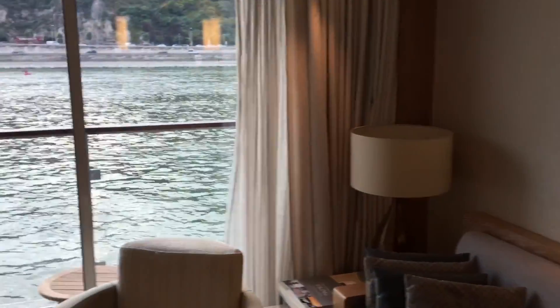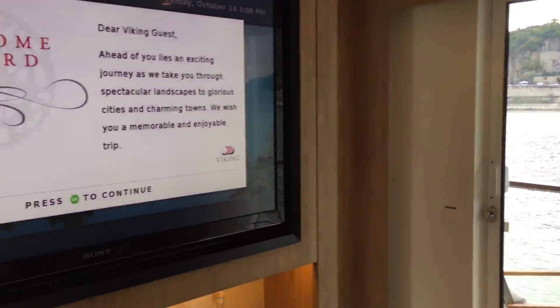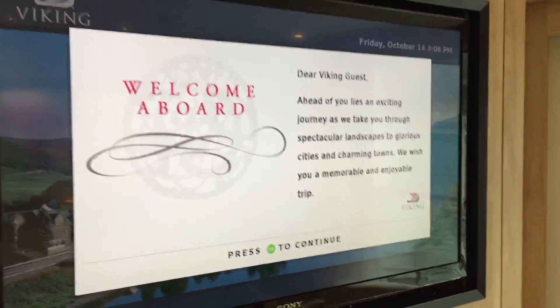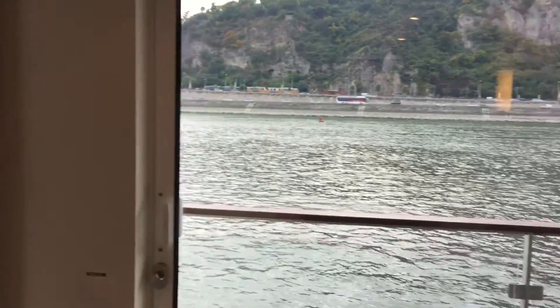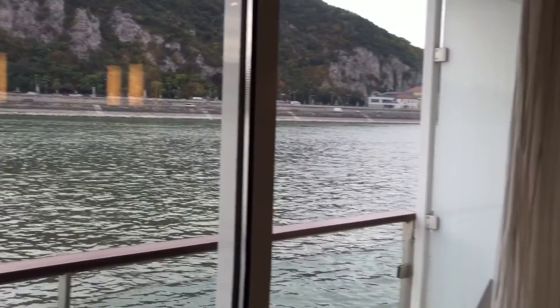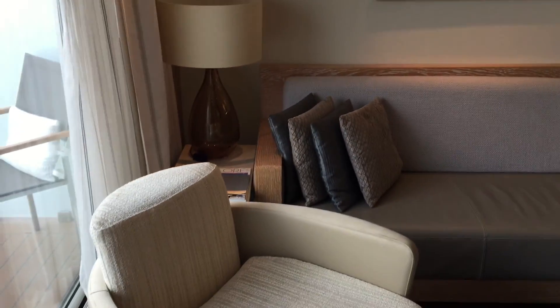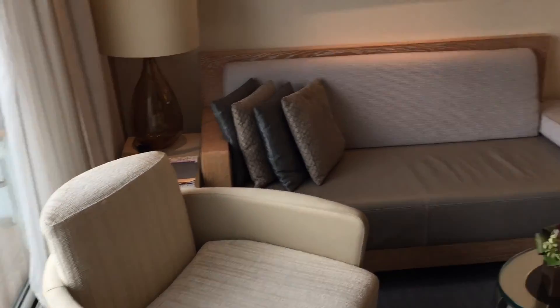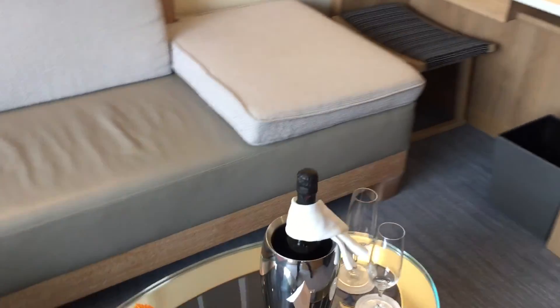I've just boarded the Viking tour, which is part of Viking Cruises. I'm taking a cruise from Budapest to Nuremberg on the Danube River. This is my stateroom — just walked inside, beautiful sitting area.